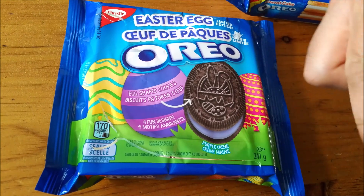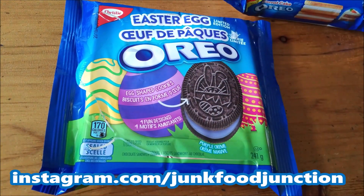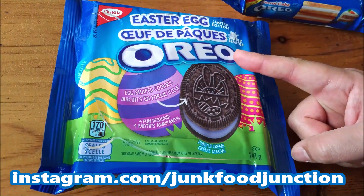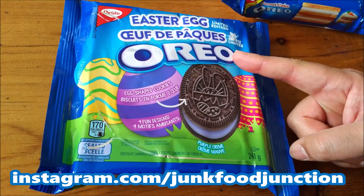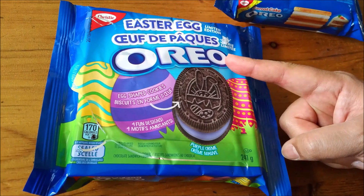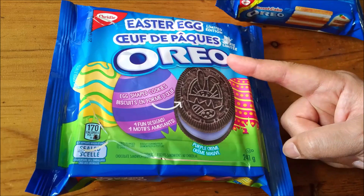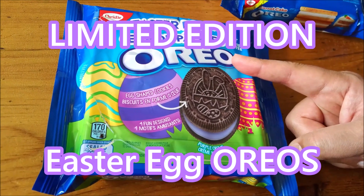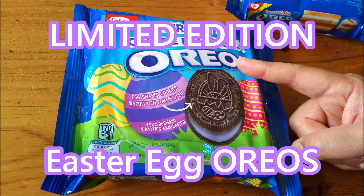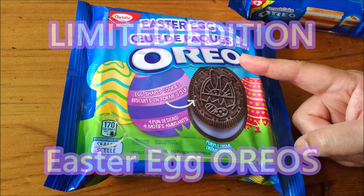Don't forget to check out our Instagram page — the link is right down here. We'll tell you what we've got coming up on future YouTube reviews, and we'll even tease new stuff that we find, like we did with these Easter Egg Oreos. We still have our eyes out for the fudge covered chocolate Oreos, the dark chocolate Oreos, and the mini white fudge Oreos which we're really excited about are returning.